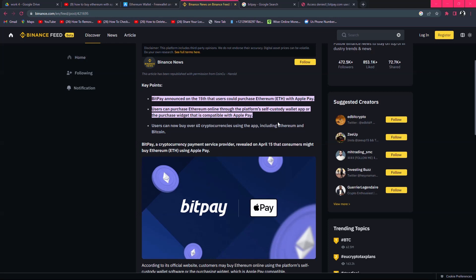Users can also buy over 60 cryptocurrencies using this app, including Ethereum and Bitcoin. So you can buy many cryptocurrencies through BitPay with Apple Pay.